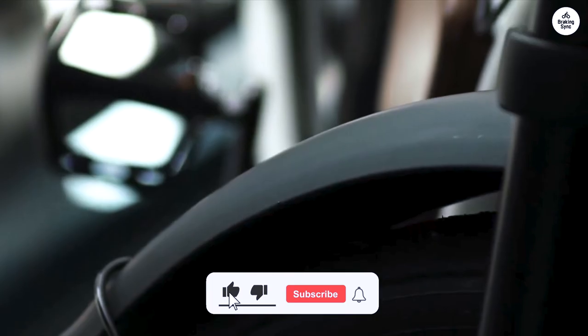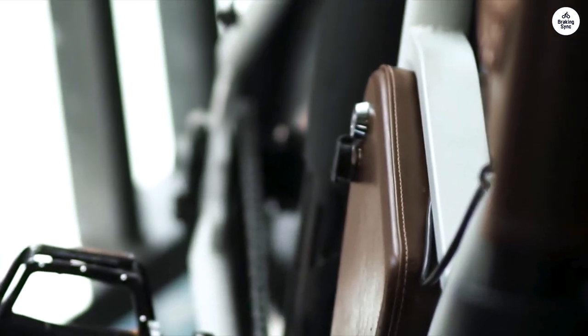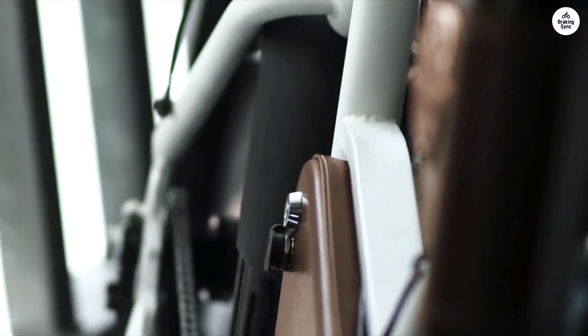If you're looking for a bike that's reliable for city rides but can also handle a bit of adventure, the Ravel Torino is worth checking out. It makes every ride feel smooth and a little bit fun.